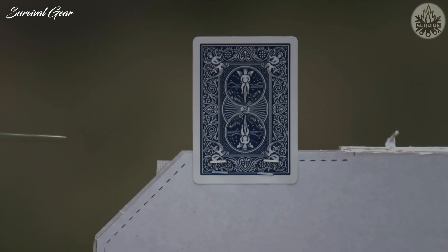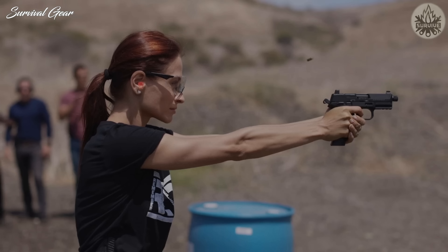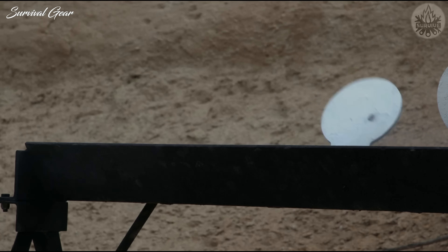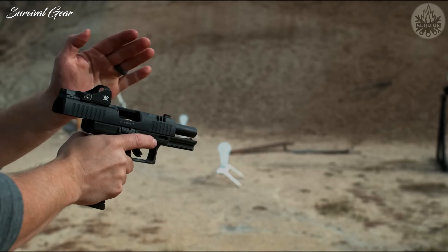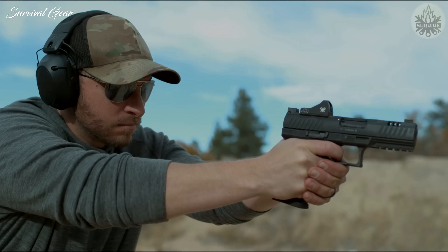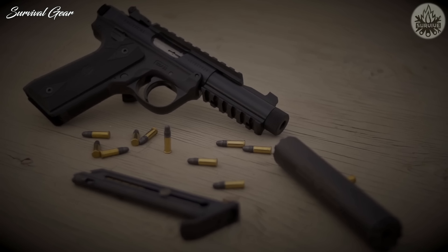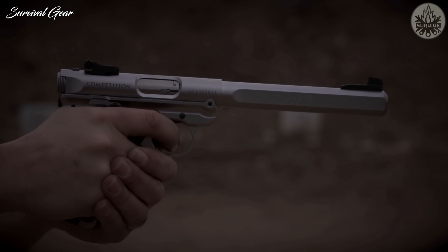Like so many shooters, the very first handgun I ever fired was a .22LR. Since that time, I've shot a wide variety of pistols chambered for a number of different cartridges. But when I'm looking to have low-cost fun at my local shooting range, you can bet a .22 pistol will be there. And now that .22LR ammunition is once again widely available and sanely priced, I can have all that fun on a shoestring budget.